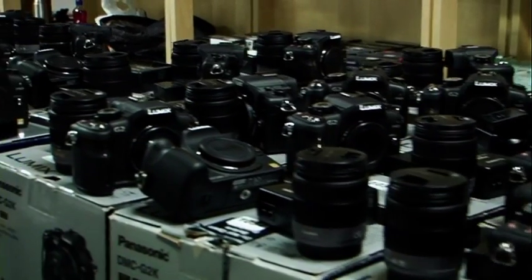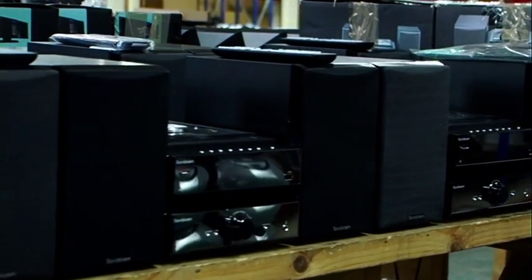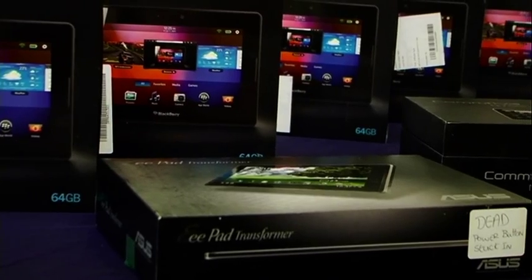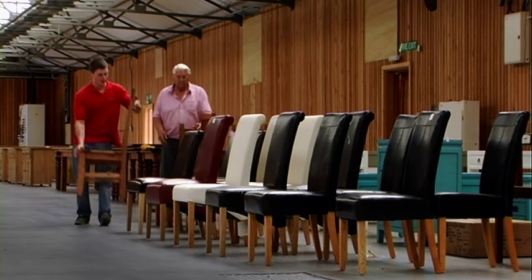Some items are sold boxed as new, some have packaging damage, others might be complete and unboxed, and some incomplete. There are even items sold with faults for spares and repairs. With auctions it's a case of view, then bid and buy — a bit like you would with a second hand car.